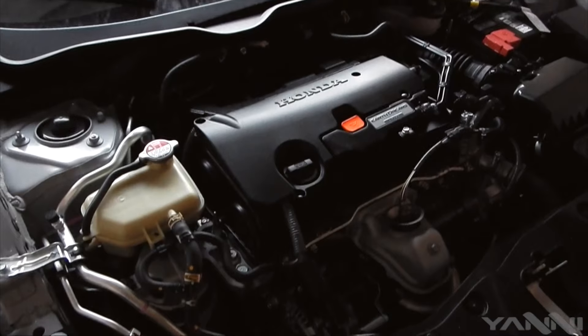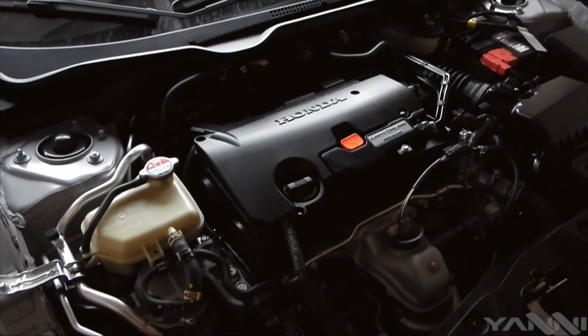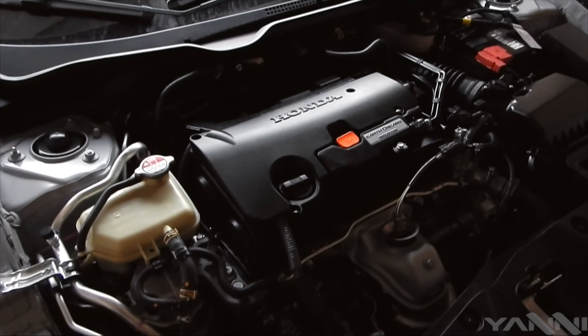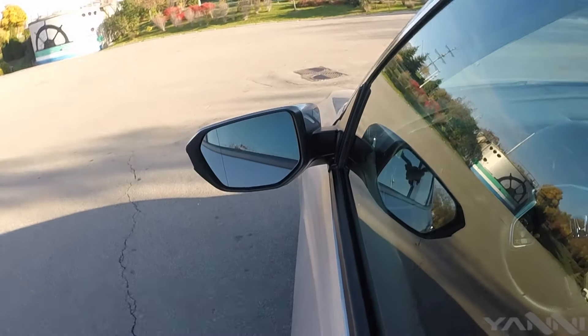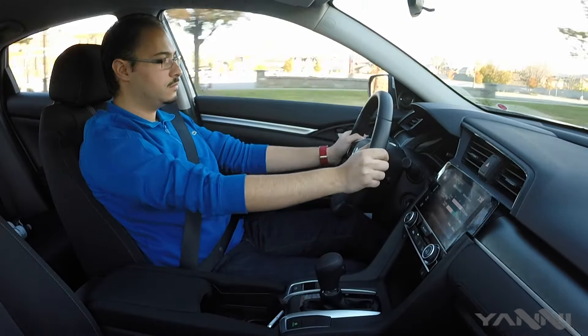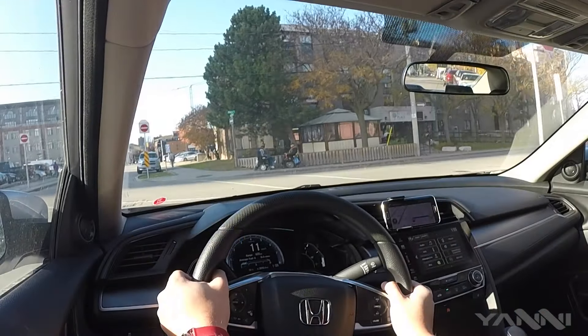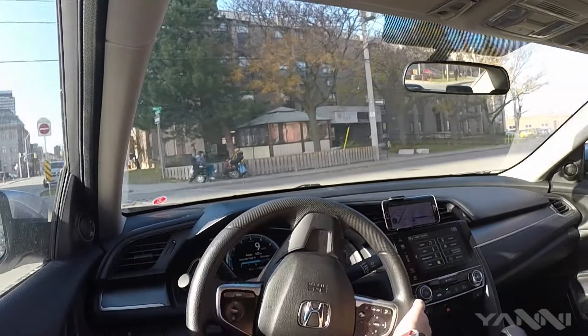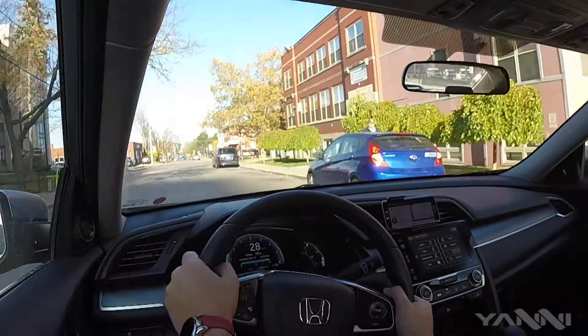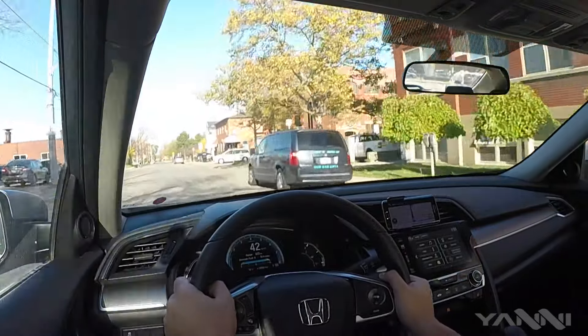The drivetrain is targeting fuel efficiency and economy, powered by a 2-liter i-VTEC 4-cylinder with an output of 158 horsepower and 138 pound-feet of torque. The car feels light and agile. The steering is too light for my own taste and handling is not impressive, but given that most of your driving in a car like the Civic would be in cities, it's comfortable and easy to drive. Visibility is great and the driving position is just as good.